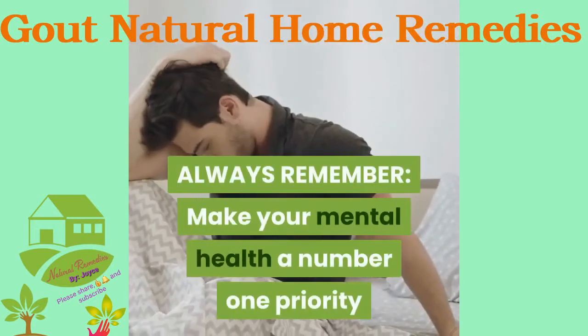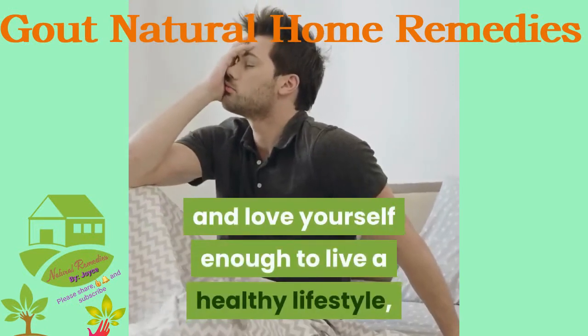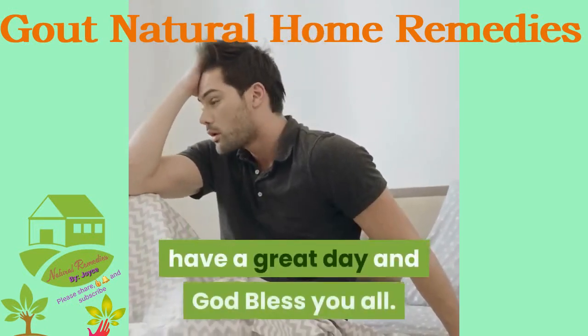Always remember to make your mental health a number one priority and love yourself enough to live a healthy lifestyle. Have a great day and God bless you all.